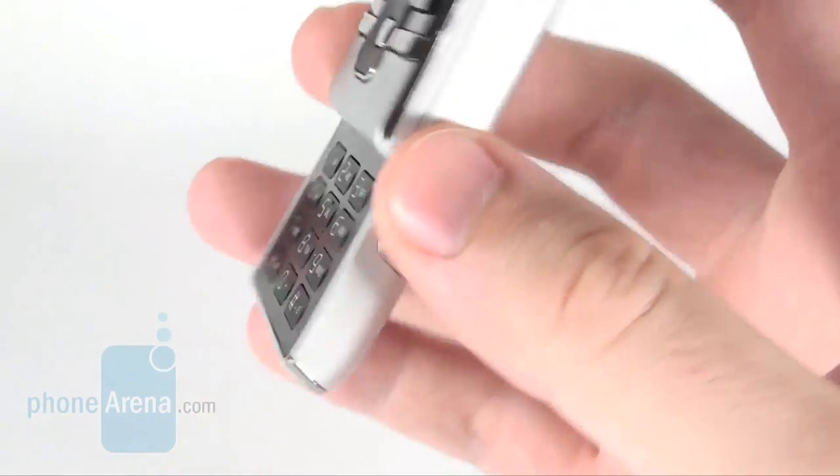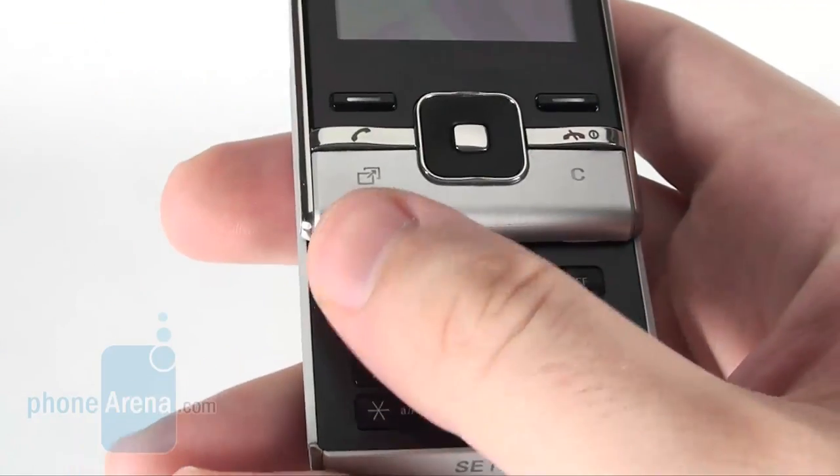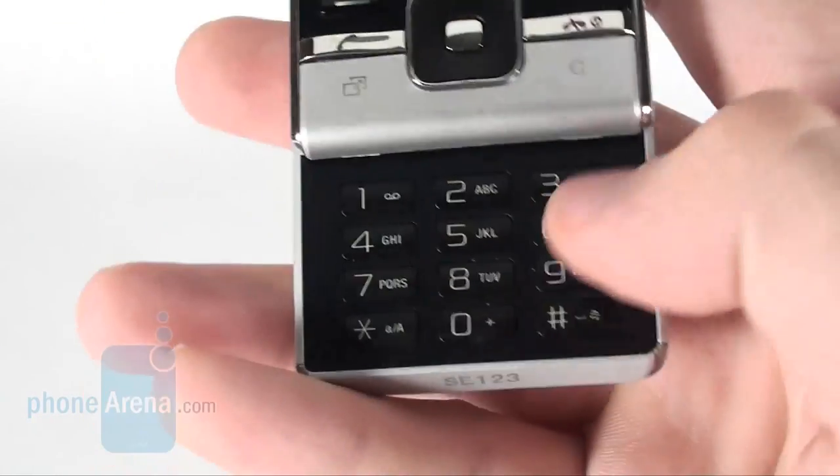The manufacturer has kept the promise it made at the announcement of the handset, and most buttons are large enough and allow comfortable use.